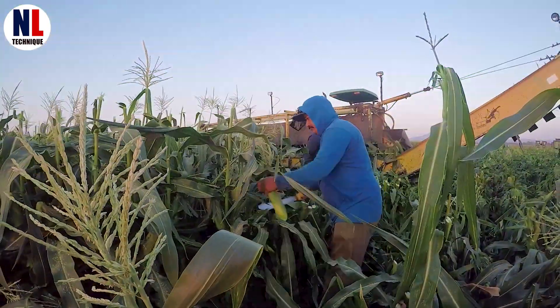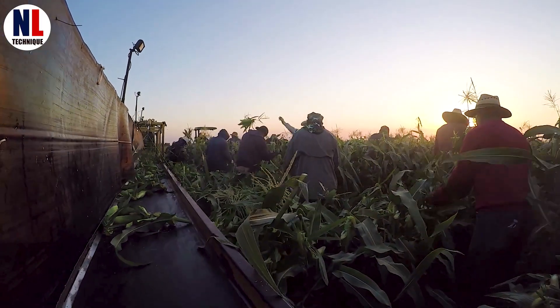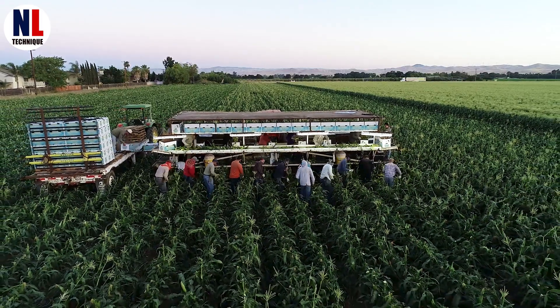As the corn matures, the kernels become plump and full of milky sweetness, a sign it's harvest time. In some smaller farms, harvesting is still done by hand, requiring careful picking to avoid damaging the ears.